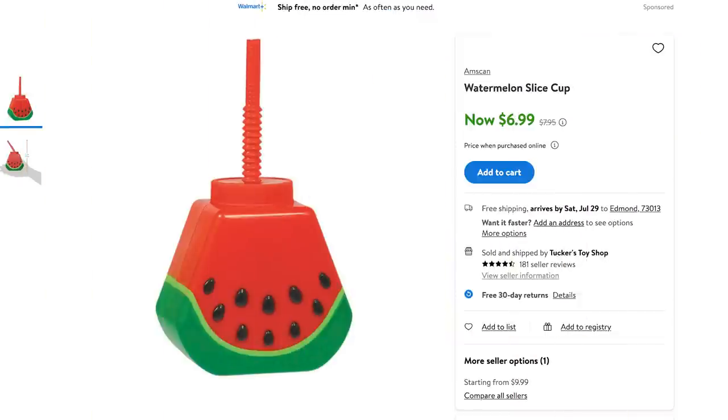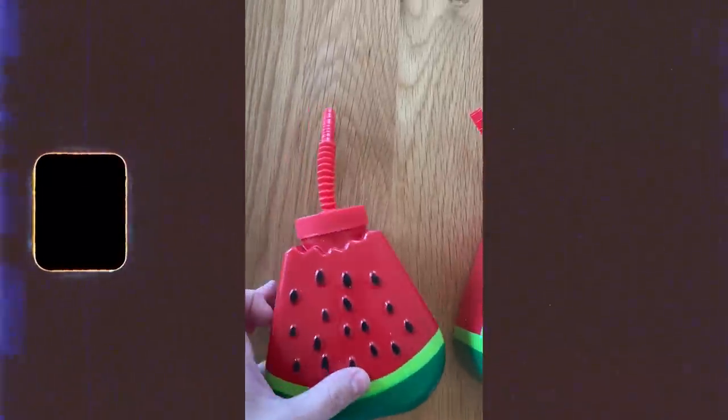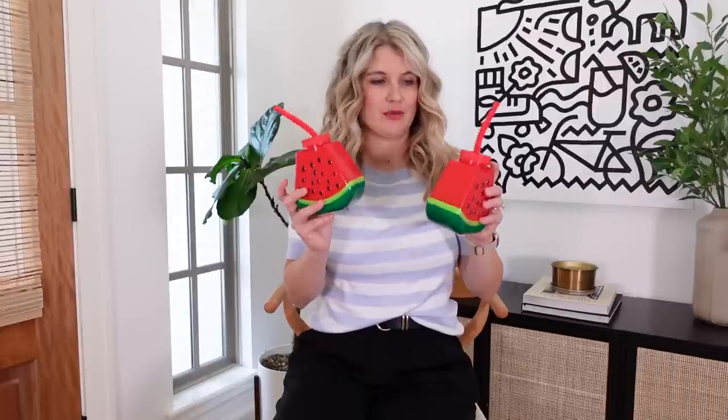Definitely summer vibes with this one — my daughter London is two and she is very obsessed with watermelon and all the watermelon things right now. So when I saw these, I could not resist. They have little bendy straws, so these are great if you've got birthday parties or summer parties coming up with kids — I think they will love these.